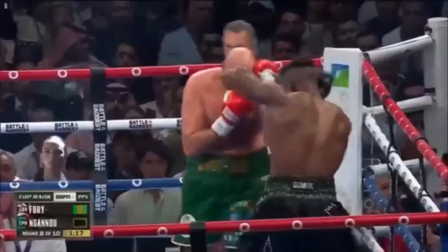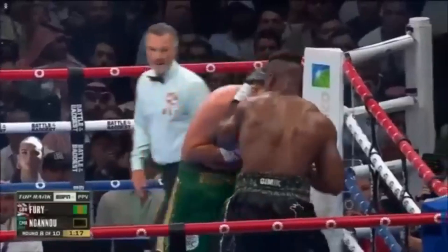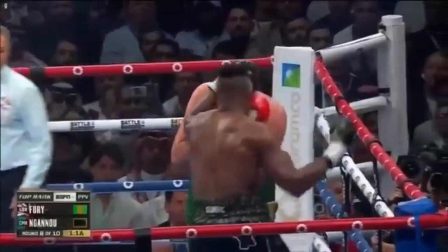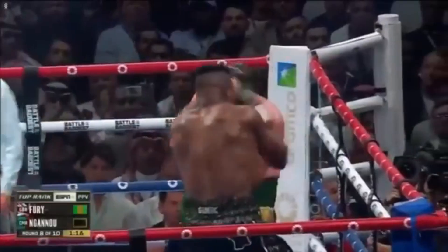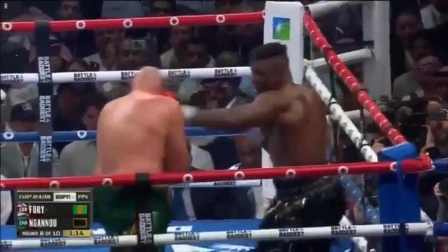When Fury smothers again, Francis switches from the forearm wedge to the tie clinch, which Fury hasn't been able to stop yet. He only uses his left arm this time so that his right arm is free. From there Francis holds Fury's head and slams in a right hand. Just like before, Francis then turns Fury to throw him off balance and continues the assault.